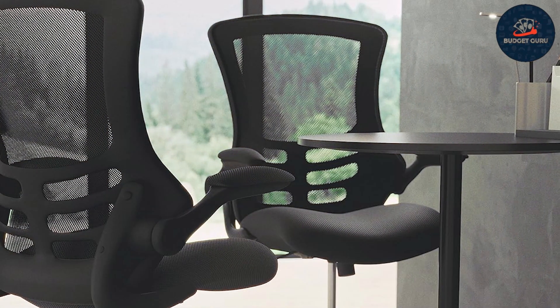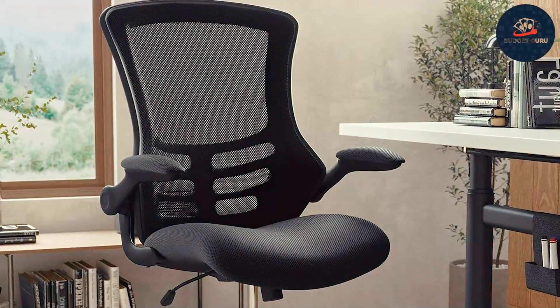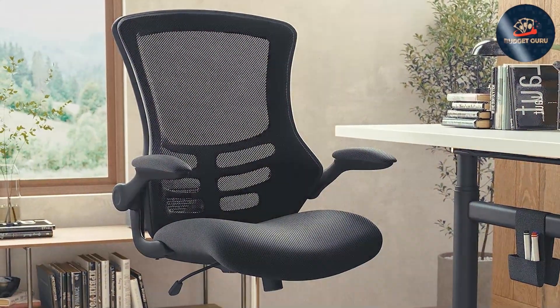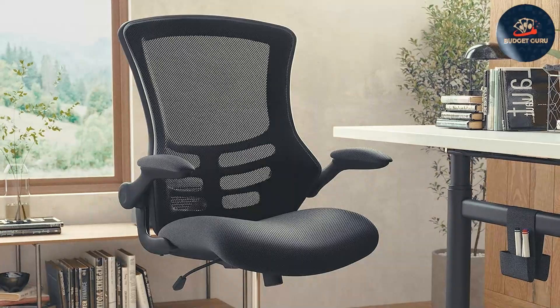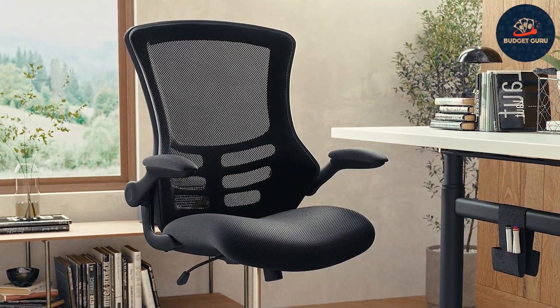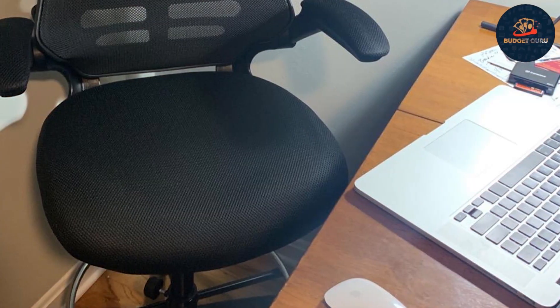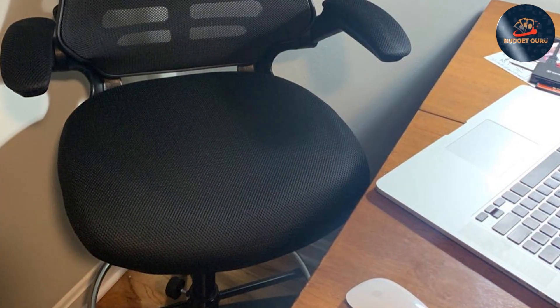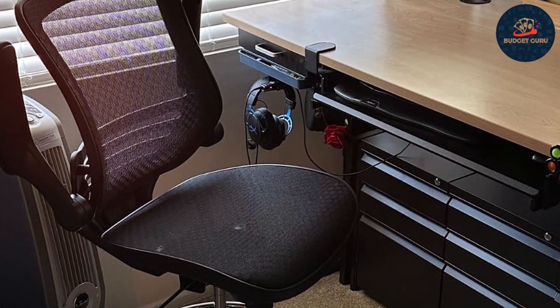Experience superior support with the ergonomic mid-back design, promoting proper posture and reducing strain on your back and shoulders. The adjustable foot ring and flip-up arms provide customizable comfort, catering to your unique preferences and needs. Durability is paramount, and this drafting chair delivers with sturdy construction and high-quality materials built to withstand daily use.